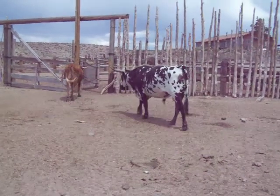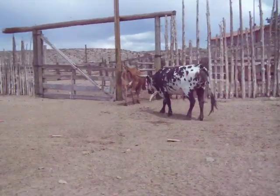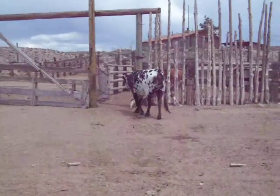We haven't named this bull yet. We're going to have to name him something. We don't name all of them, but there's a few we've named. This one, he's kind of interesting.